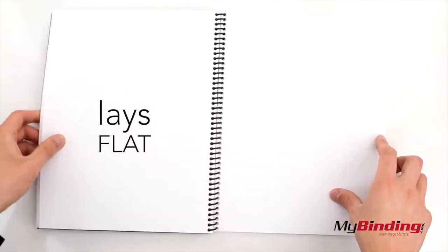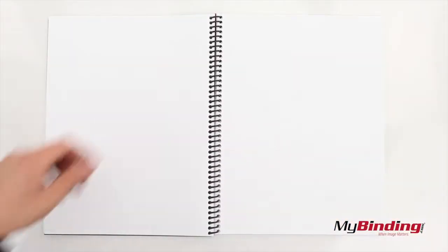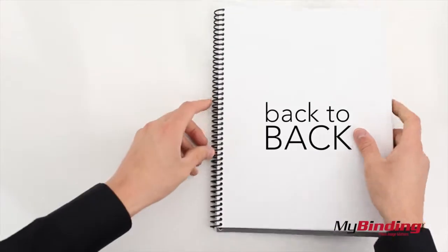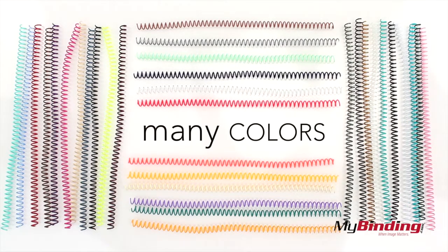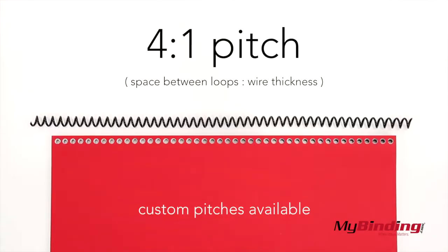A great benefit to spiral coil is that the pages lay flat. Better yet, they fold nicely back to back. And the choices of color is one of the largest in any type of binding.